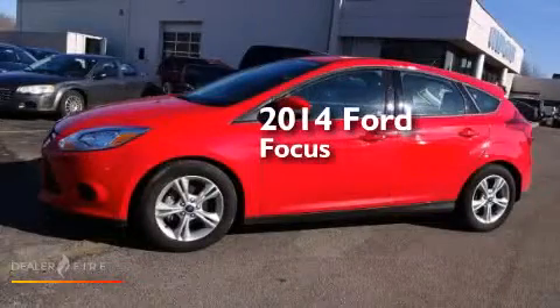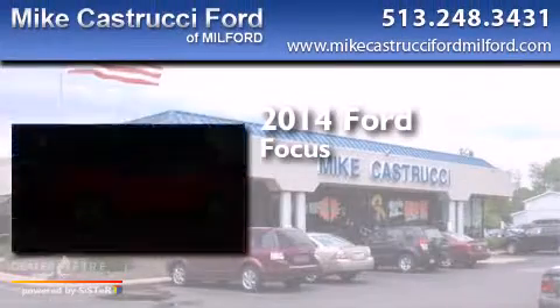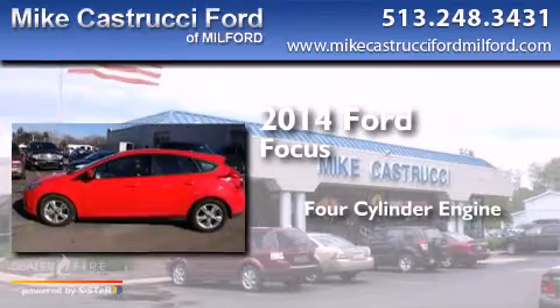This is a 2014 Ford Focus. It features a four-cylinder engine and an automatic transmission.